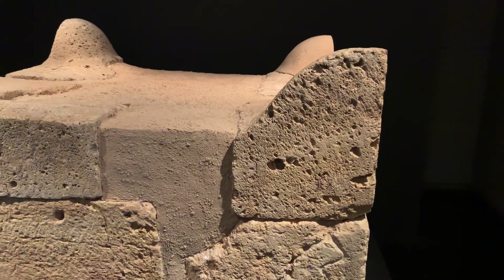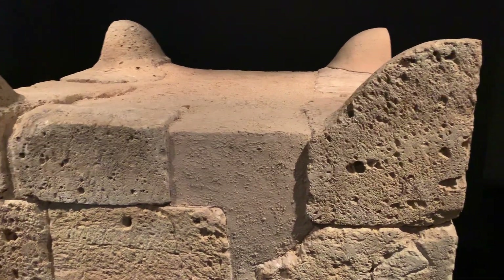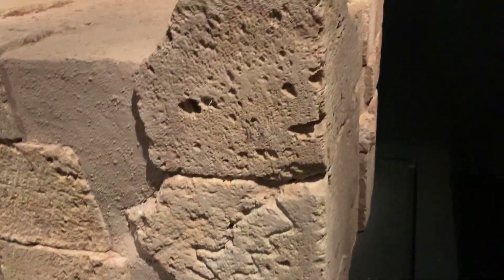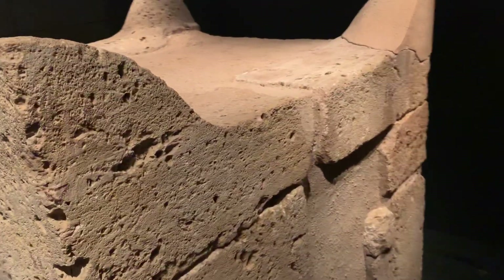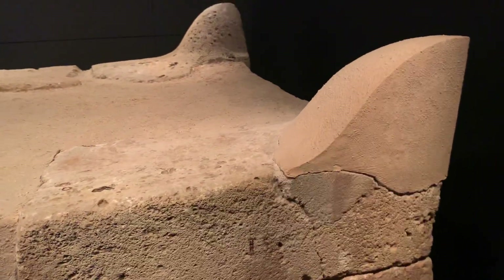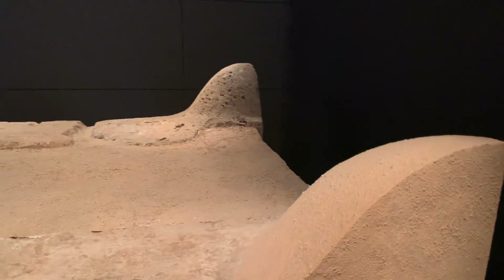This is the Tel Be'er Sheva altar, reconstructed at the Israel Museum. As you can see, it's not a very big altar, but what's very interesting is the shape of the horns.